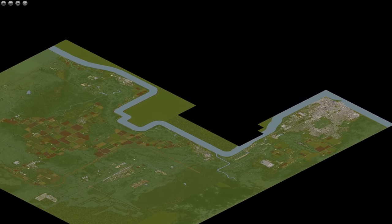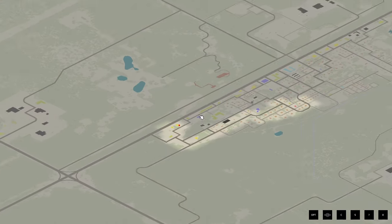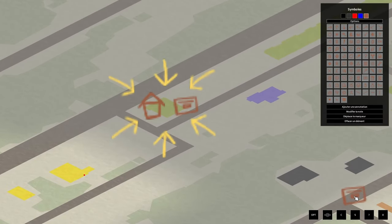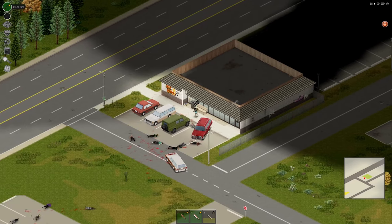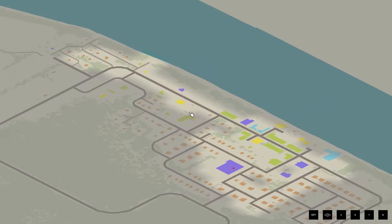There are six VHS stores in total across the map. The first one is at Muldraugh, at the far south of the town, just right here. The second one is at Riverside, here in the middle of the town.